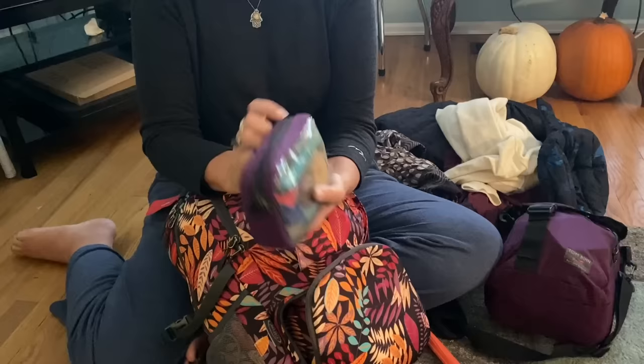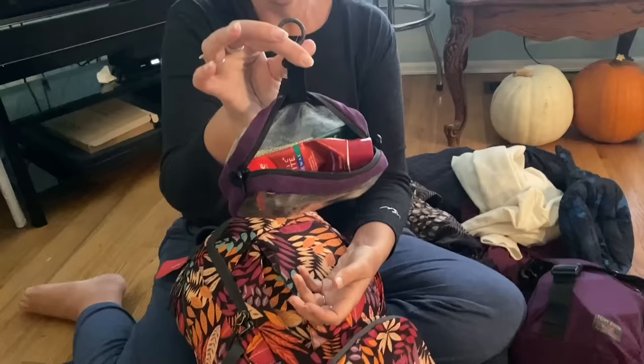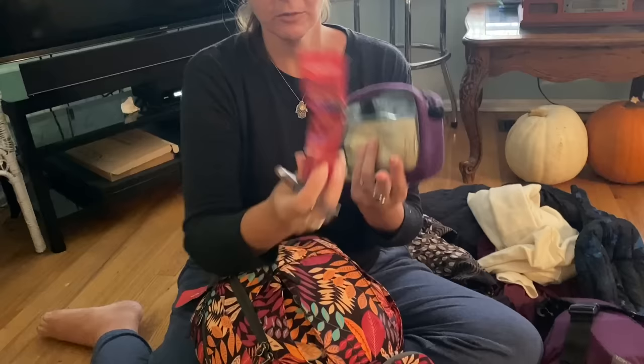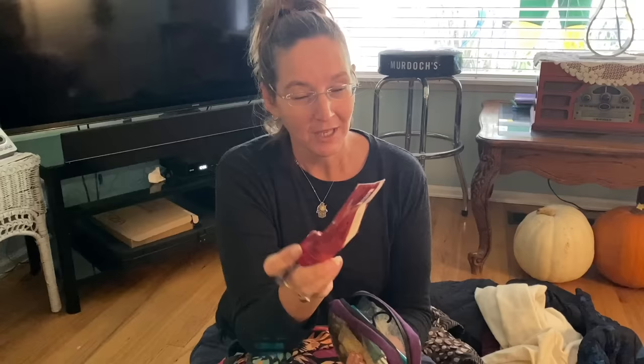Inside my toiletries kit — a Tom Bin kit I've had at least 10 years — it's a 3-1-1 size kit with a hook so I can hang it in the bathroom. I've got the typical stuff: toothpaste at three ounces (tip: look in the toothpaste aisle for exactly three-ounce bottles that fit in carry-on), my favorite Revlon ColorStay lipstick that lasts all day, and a nice face cream.